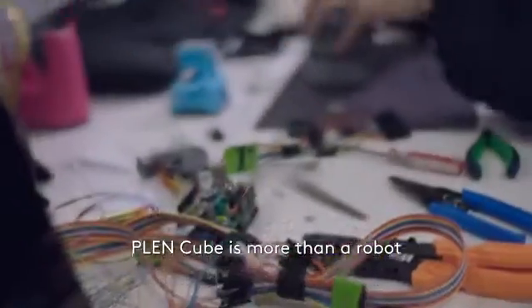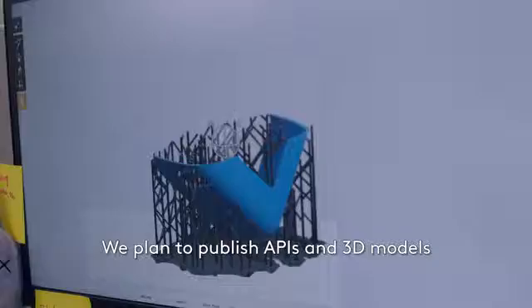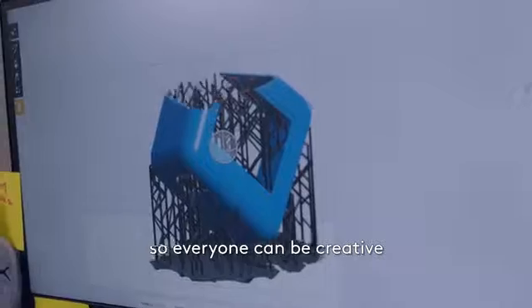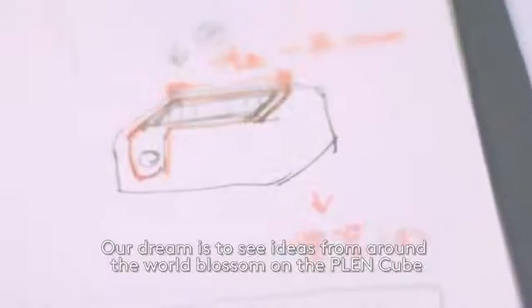PlenCube is more than a robot — it is an expansive platform. We plan to publish APIs and 3D models so everyone can create. Our dream is to see ideas from around the world come to life in PlenCube.